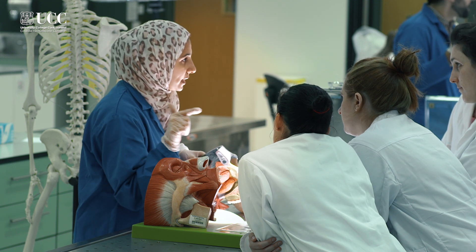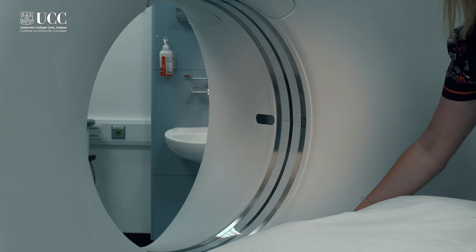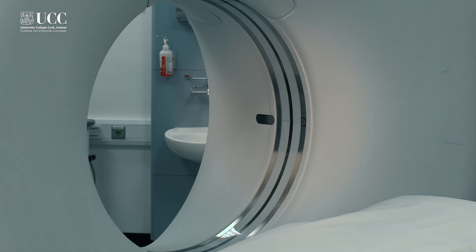In the first semester, along with gross anatomy, students complete the anatomy pedagogy module and the embryology module. In the second semester, students continue their gross anatomy and also study neuroanatomy and the radiological imaging module.